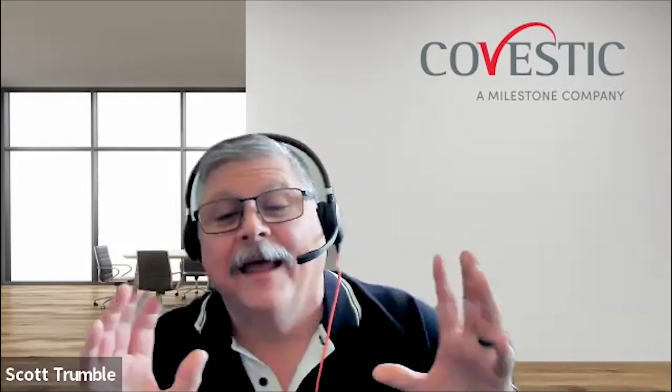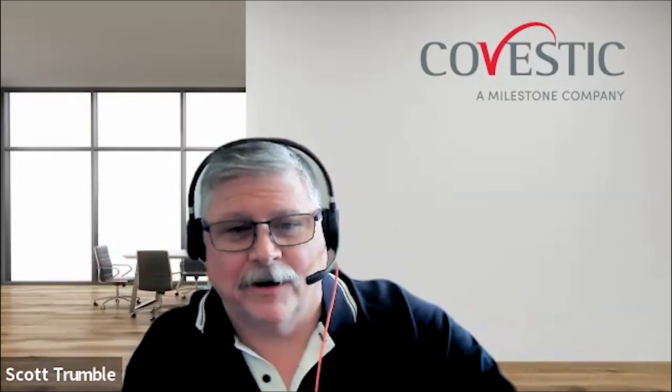Hey, everybody. Welcome back to this installment of our CMDB ITOM chat. This week, we have some special guests with us. We brought in the team from our security vertical that handles all the security, GRC, vulnerability management, SIRM, and all of those things under that channel. They have a fantastic series of podcasts that Barry Stewart does for their team, so I highly recommend checking those out on this website.